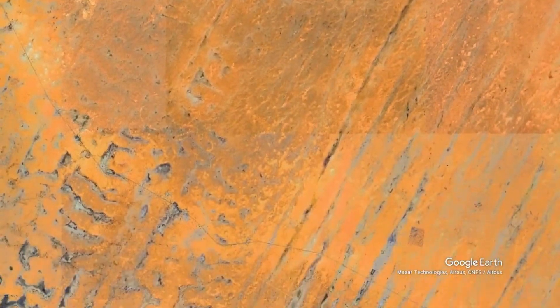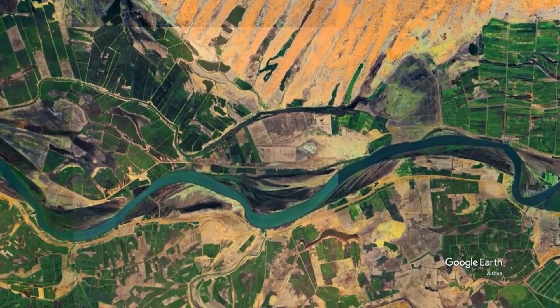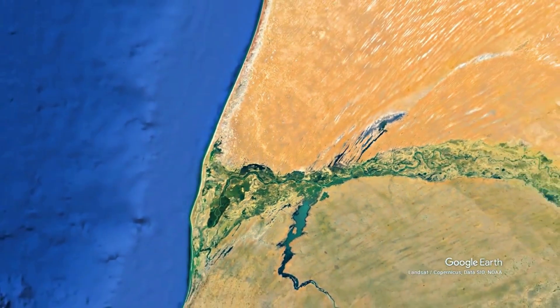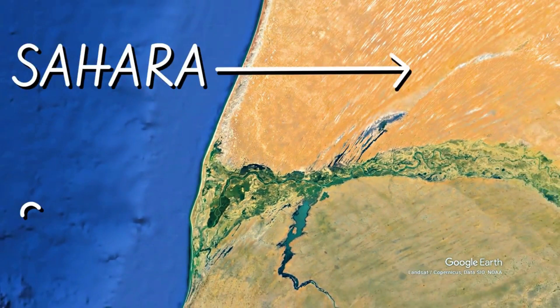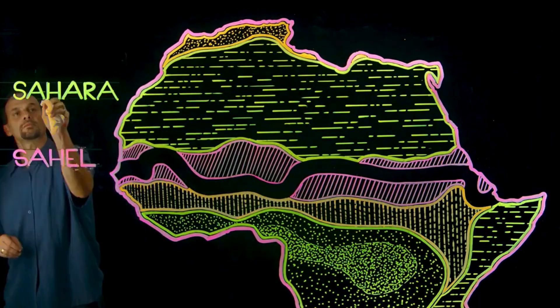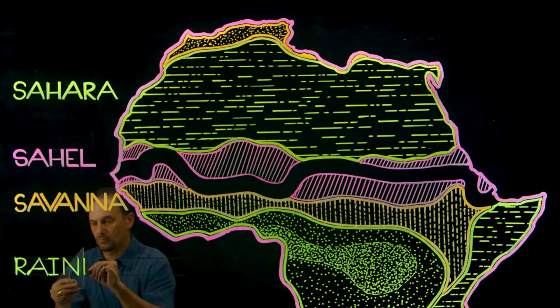Between Senegal and Mauritania is the Senegal River. This is the northernmost part where the Sahara Desert meets the Sahel. When you look from space, you can actually see the lateral sand dunes of Mauritania where they hit the Senegal River. The Senegal River is really the divide between the Sahara and the Sahel in many parts of the river. So we have the Sahara Desert, then we have the Sahel, then we have the Savannah, and then we have the Rainforest.